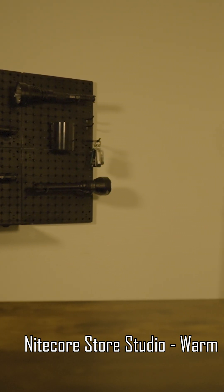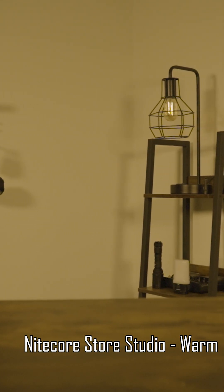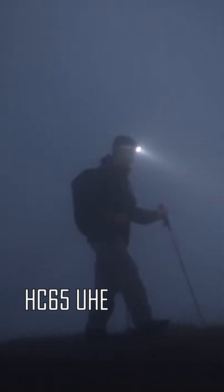Warm light, on the other hand, tends to mimic the light the sun gives off around dusk, promoting relaxation and sleep and creating a cozy atmosphere. Because it tends to be a little dimmer and doesn't throw light as far, warm light can cut through the rain and fog far better than cool light.